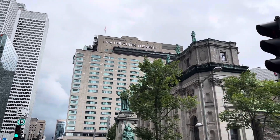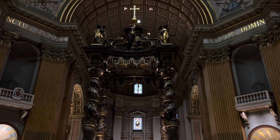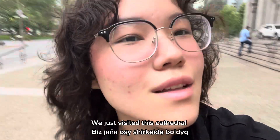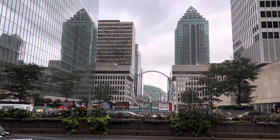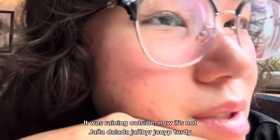There are multiple cameras and some even filmed us. We just visited this cathedral. Actually, the oldest religious places have such a different atmosphere. It was raining outside, now it's not.